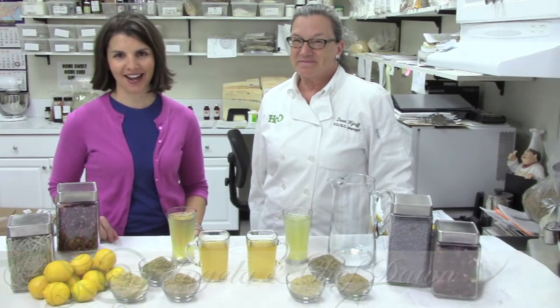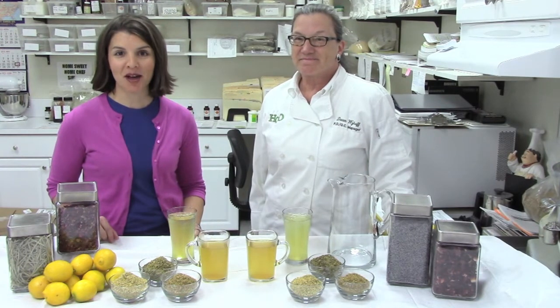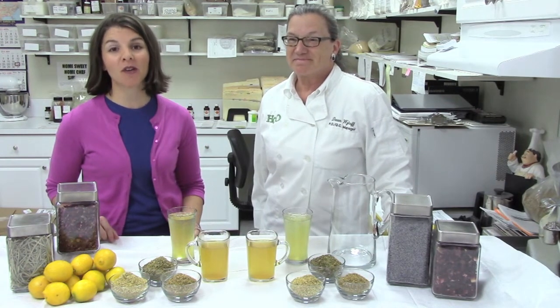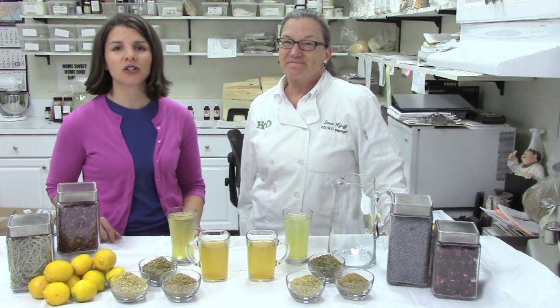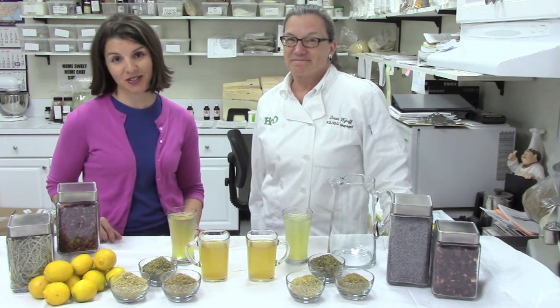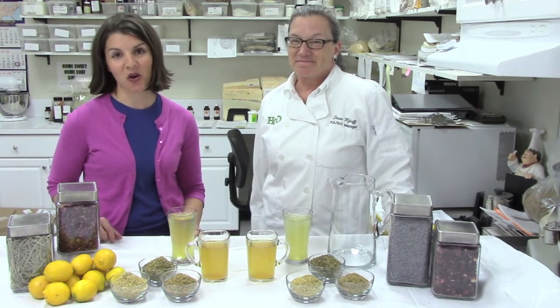Hi everyone, it's Angela and Chef Dawn from High Quality Organics. June is iced tea month, so we wanted to share some of our favorite tea blends we make here at High Quality Organics. You can enjoy them hot, but of course in summertime we love to enjoy them over ice.